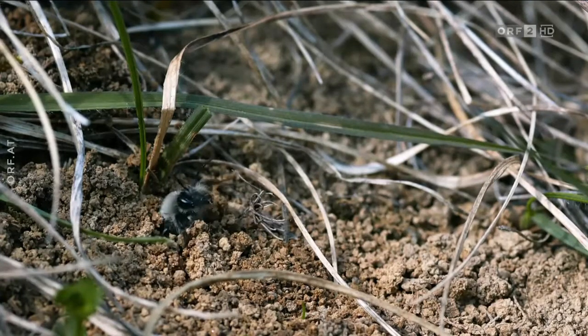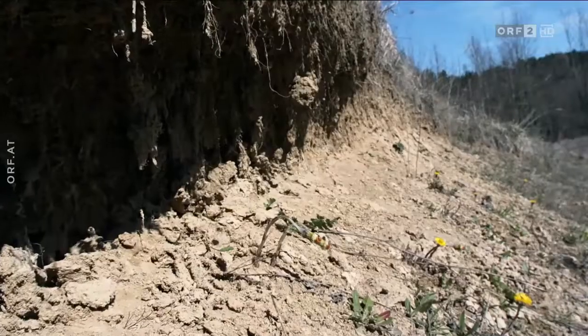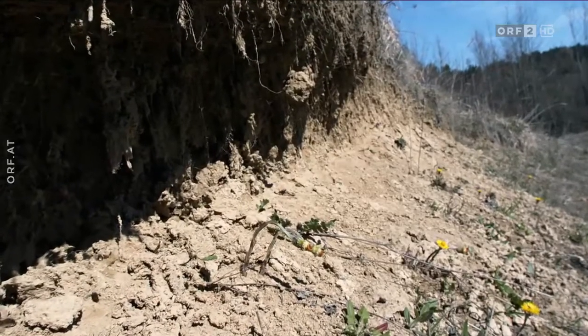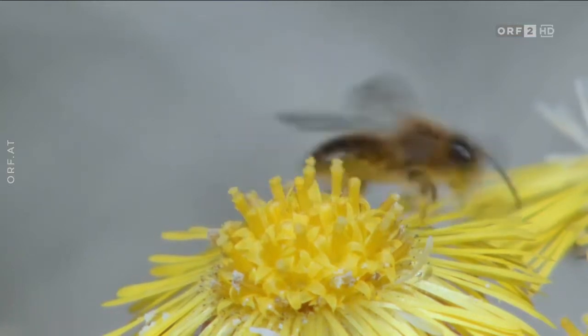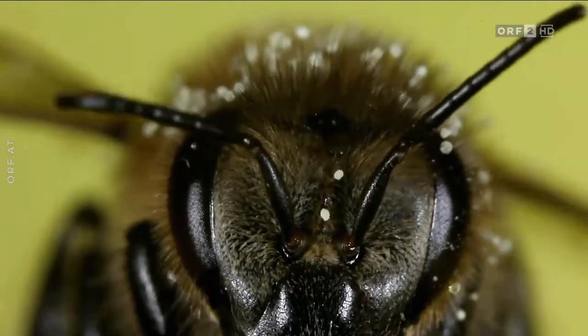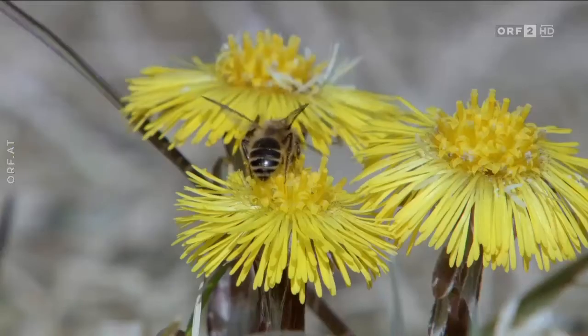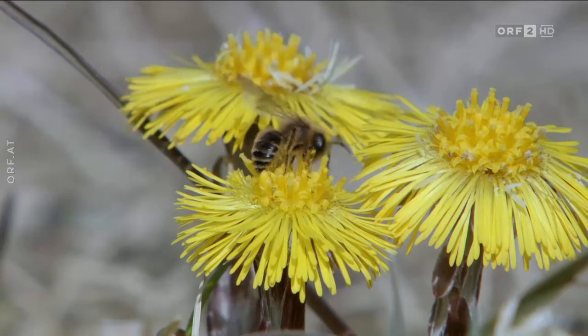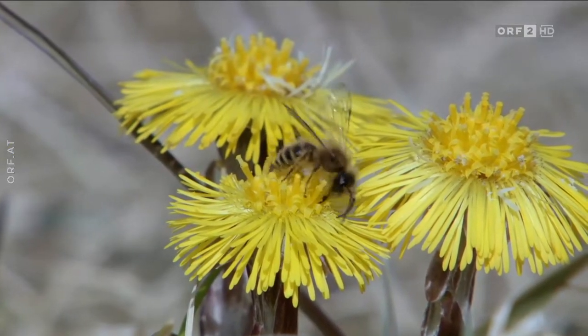Allen voran kriechen die Sand- und Seidenbienen aus ihren Brutstollen und suchen die Umgebung nach Blüten ab. Für den Huflattich ist es überlebenswichtig, dass der männliche Pollen im Pelz der Biene zu den weiblichen Blüten getragen wird. Damit dies auch einwandfrei funktioniert, machen Blüten nicht nur mit Farben und Düften auf sich aufmerksam.